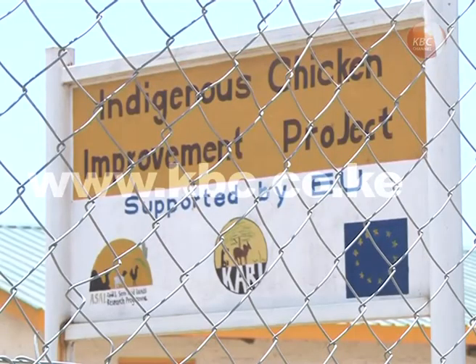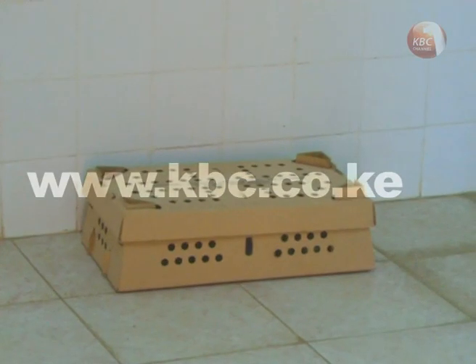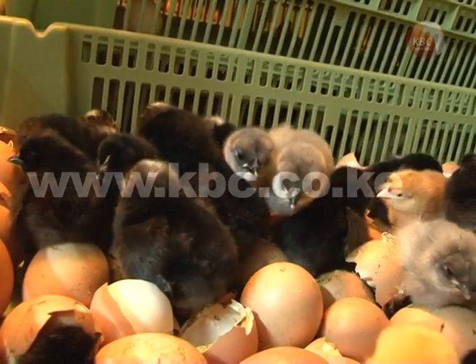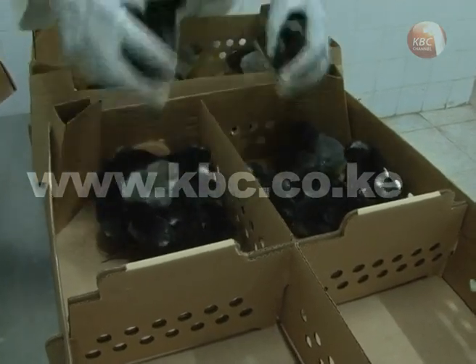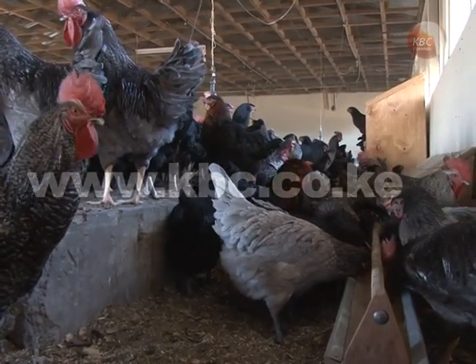The dispatch room for day-old chicks at the Kenya Agricultural and Livestock Research Organization is already empty. The chicks, after going through an incubation period of 22 days, have been dispatched to different regions from as early as 3 a.m. These are the Croila chicken, also locally known as Kenyeji chicken, whose popularity in the country is growing by the day. The improved indigenous chicken was developed through selection of ingredients from the various indigenous chicken found in Kenya.